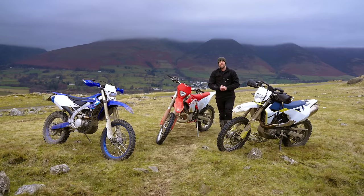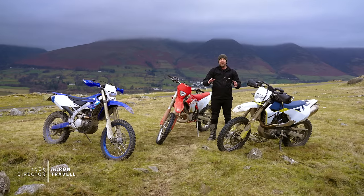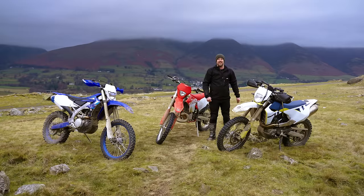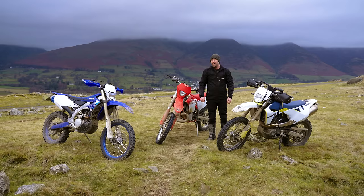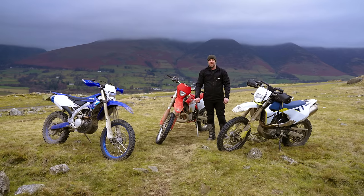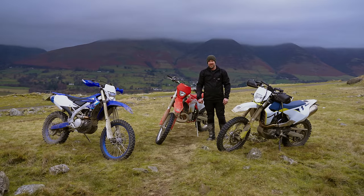Welcome to Knox. In this episode, we've spent the last two days taking three very different off-road bikes to the test here in the beautiful English Lake District. I've got two assistants with me, Chris Moss and Jeff, and we're going to have a conversation about each one — the whys, the wherefores, the pluses and the minuses. Stick around and stay tuned.